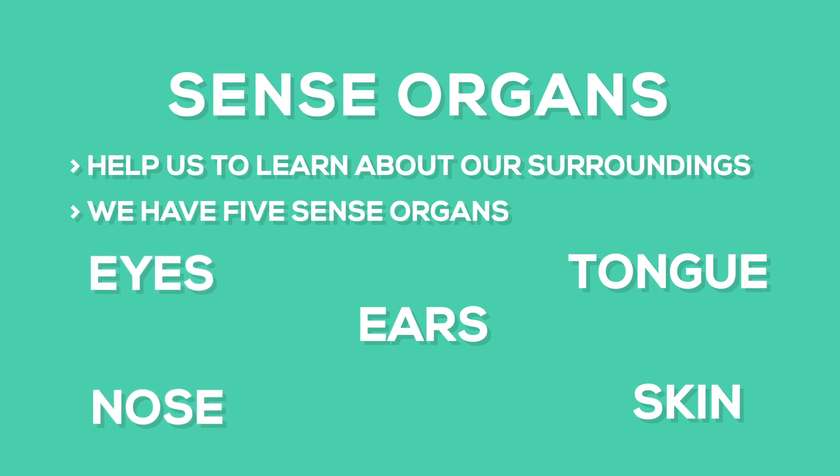Nose helps us to smell and breathe. Ears help us to hear different sounds. Our tongue helps us to taste the food. We feel with our skin.